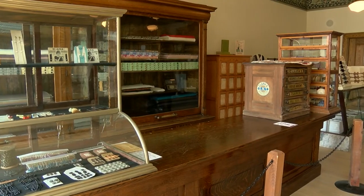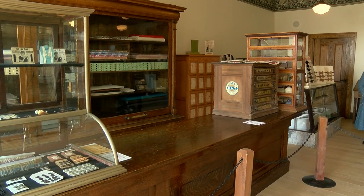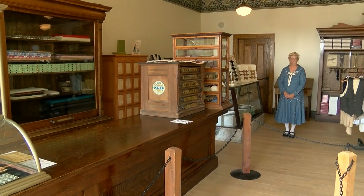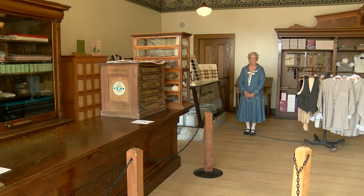This is the Whitaker clothing and dry goods store. This is where you would have come for all of your clothing — ready-made clothing and accessories, as well as all the materials necessary to make your clothing.